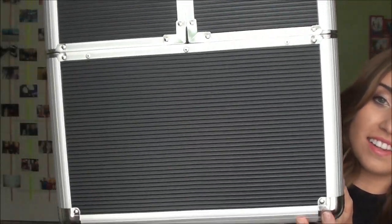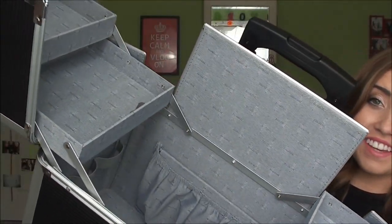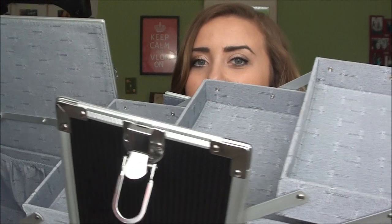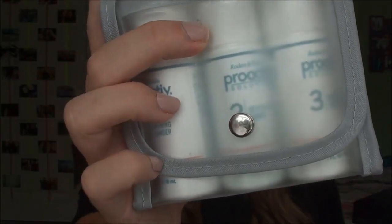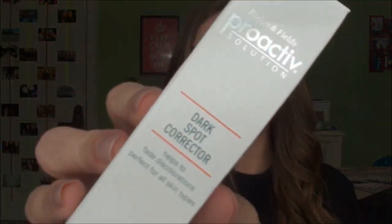Next I got a humongous train case, which has pull-out shelving and is really deep. And then I got more stuff from Proactive: oil blotter sheets, a mini 3-step travel system, the green tea moisturizer which I've really wanted to try for a long time, and a dark spot corrector.